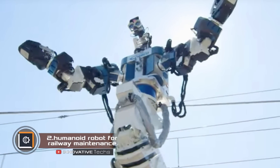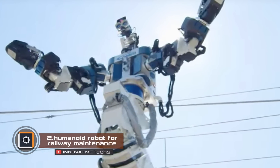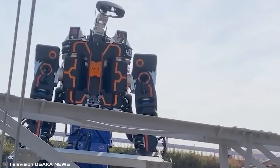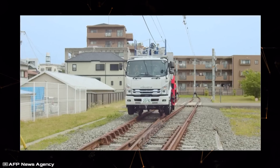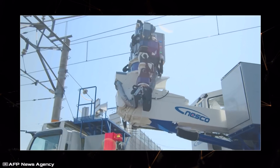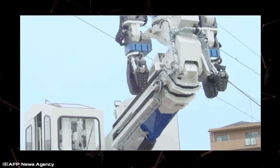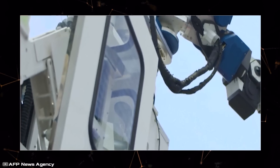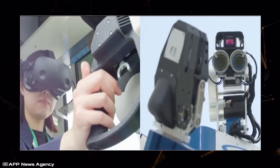In Japan, where there are not enough young workers for the railway, they have created a robot that could replace them. This huge two-armed machine is mounted on the boom of a crane with a reach of 40 feet, allowing adjustment of both height and distance from the chassis. The robot is equipped with cameras that transmit images to the pilot's cabin; the operator works with VR glasses and controls it remotely.